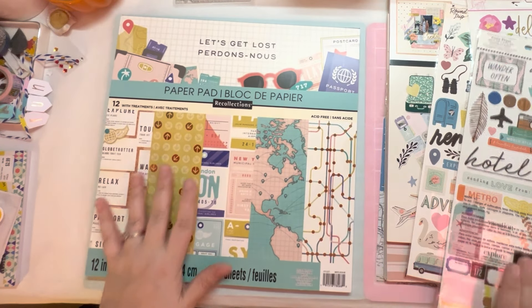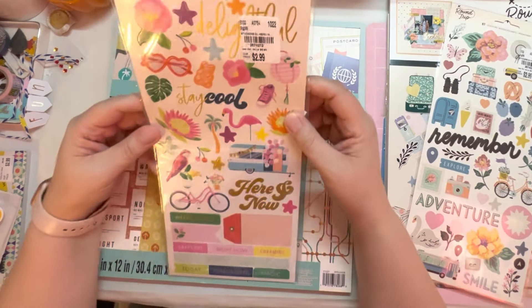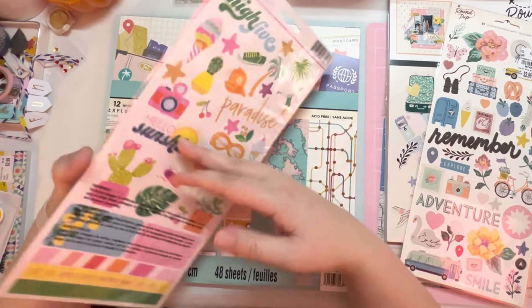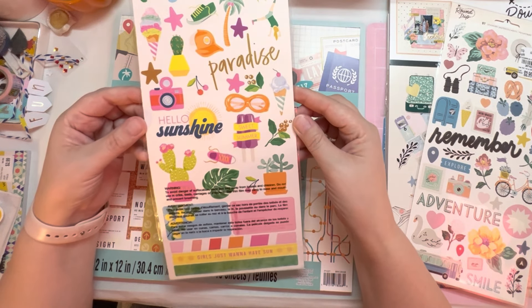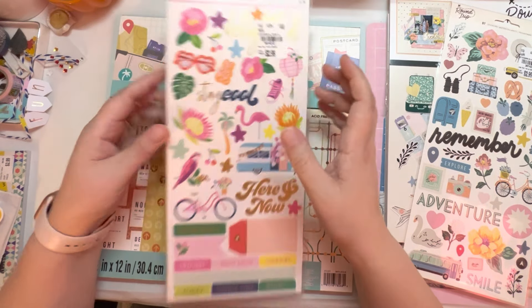I picked that up because we spent a week on this road trip. The last thing I got is this Dear Lizzie Accent and Phrase sticker set that I think matches that other set I got last time, which will be perfect for documenting some summery things. These are very cute and again only $2.99.